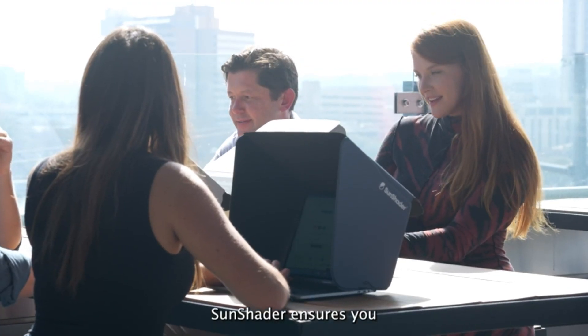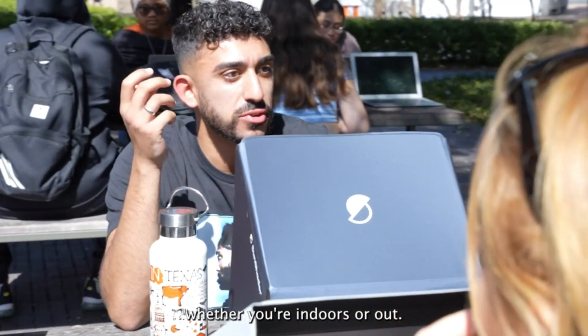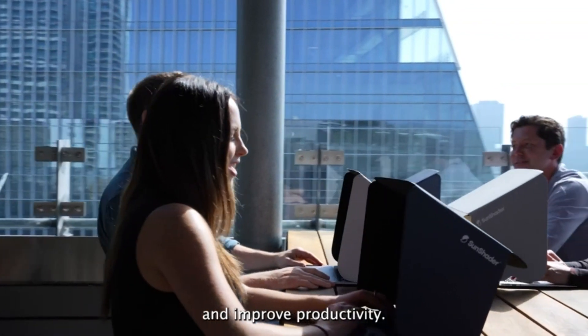Sunshader ensures you and your team stay fresh and focused whether you're indoors or out. Switching up your location and getting outside is proven to boost your mood and improve productivity.